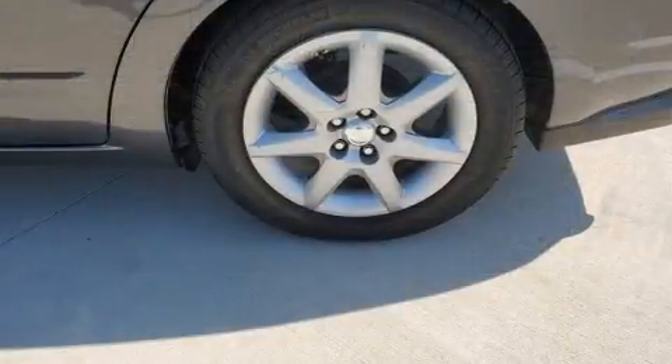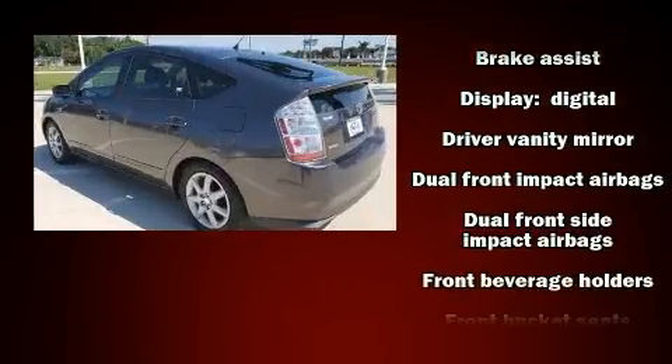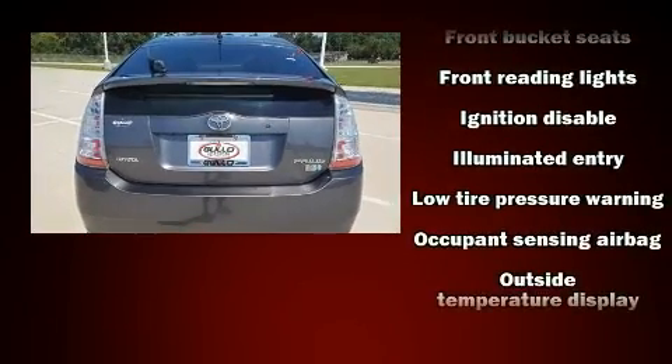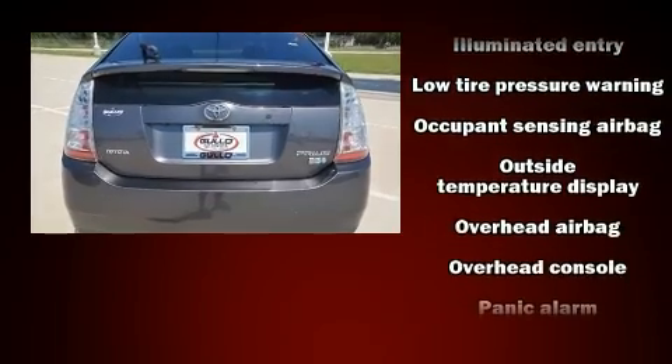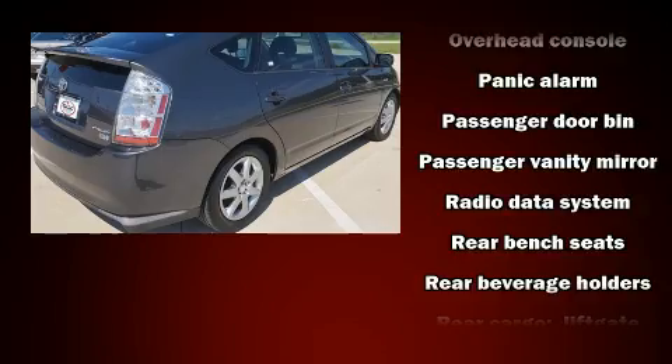Passenger security is always assured thanks to various safety features such as dual front impact airbags, front side impact airbags, traction control, a panic alarm, and ABS brakes. Brake Assist technology provides extra pressure when applying the brakes.